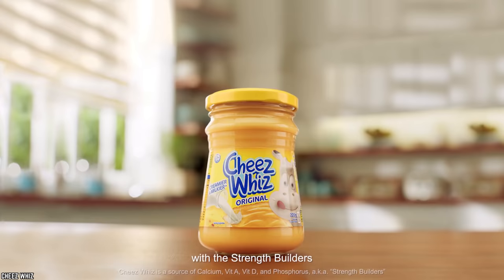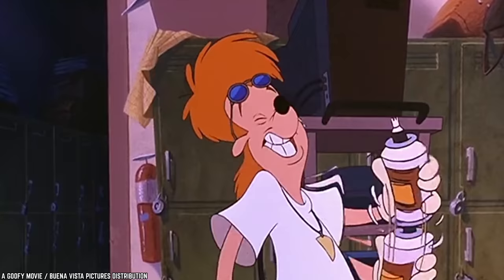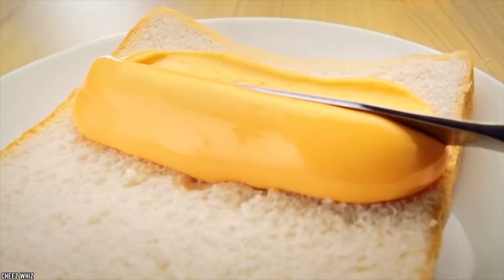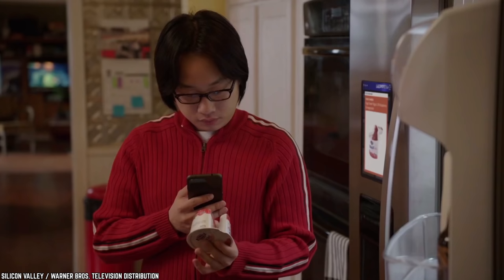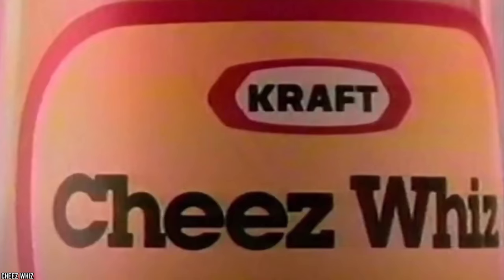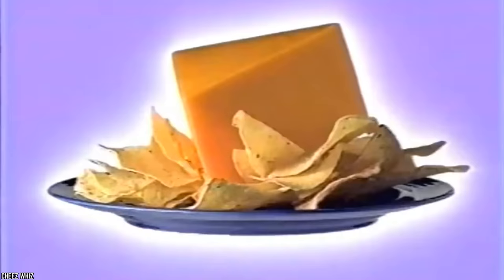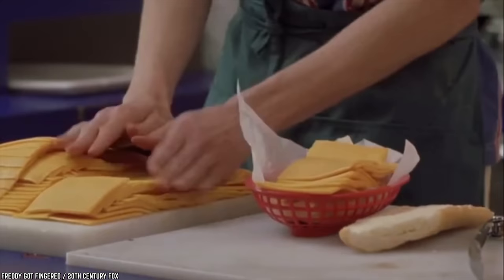Cheese Whiz. When it comes to Cheese Whiz, the biggest problem isn't so much what they put in it as opposed to what they don't — cheese. If you've ever worked up the nerve to ingest this creamy concoction, you probably already guessed by the color that there was no actual cheese in Cheese Whiz. However, you might be surprised to know that when Cheese Whiz was first invented, it contained, according to one of the scientists on the original team, a reasonable amount of actual cheese. We don't know for sure when that changed, and the company claims there is still some real cheese in there, but they won't say how much.